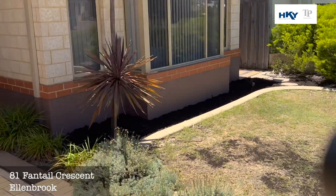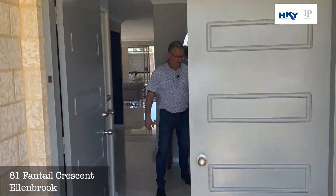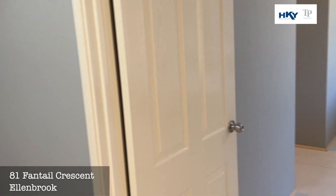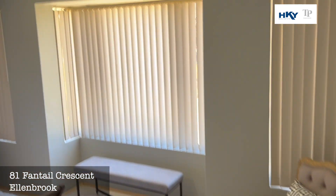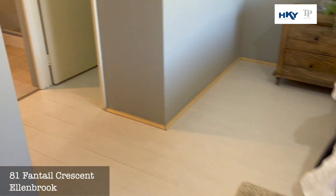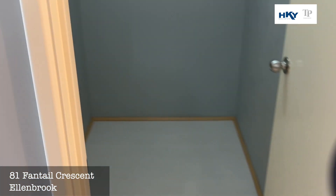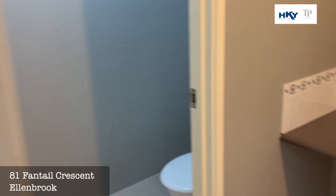So we've got the nice double door entrance. And as we come in, off to the right-hand side, you've got the oversized master suite. As you walk through, you've got his and hers walk-in robes and a large en-suite bathroom.